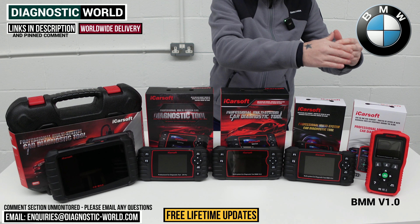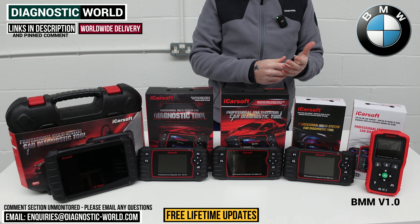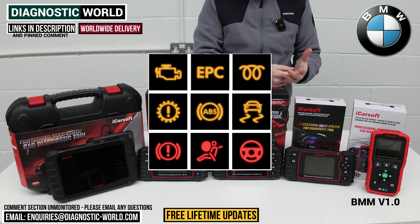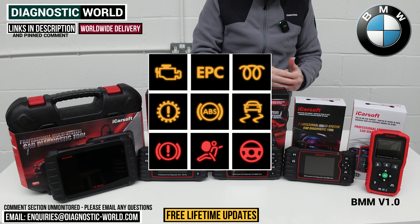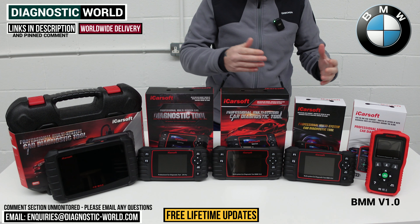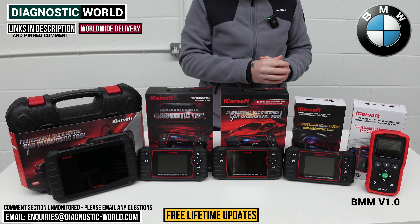This tool will cover a lot of functions within the BMW. It'll diagnose things like check engine lights, ABS, airbag warning lights, traction warning lights, suspension faults, transmission faults, and other systems like power steering, air suspension, central locking, and HVAC systems. It covers a huge range of systems within your BMW.